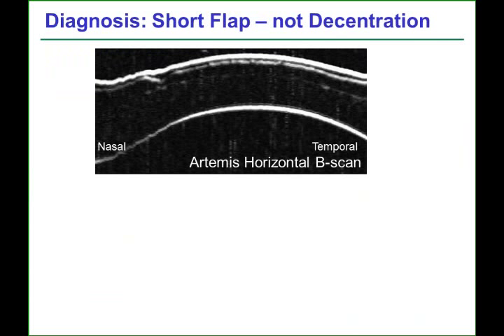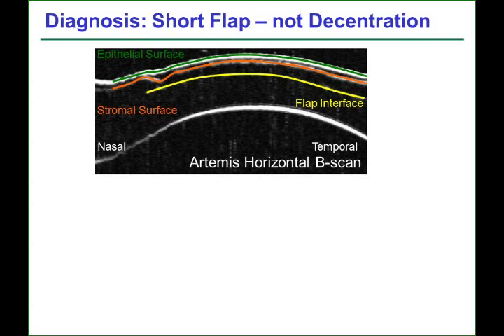We performed an Artemis Very High Frequency Digital Ultrasound exam to measure the individual layers of the cornea, and the true diagnosis became apparent from this scanning. The flap was found to have a short nasal hinge, and the stromal surface — the surface of Bowman's layer — was indented near the hinge, but the epithelial surface was quite smooth above this area of irregularity.